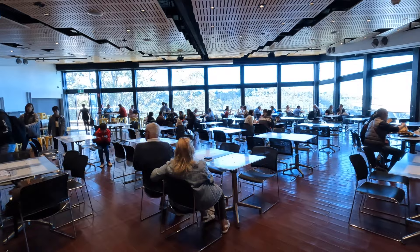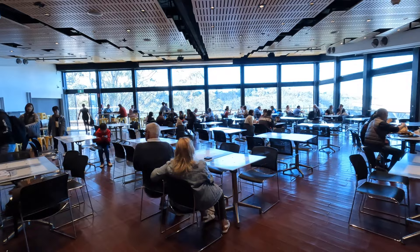Once in Scenic World, you'll find eateries and a gift shop. Just be warned though, it is quite expensive, as there's no other choice.